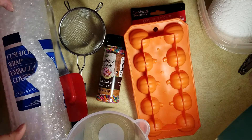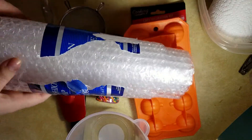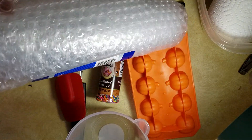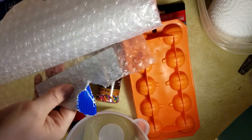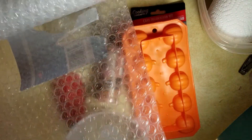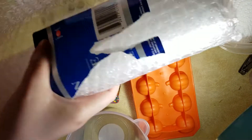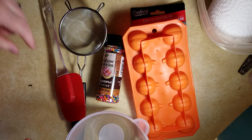From the Dollar Tree I picked up some bubble wrap. This kind has texture on one side and is flat and smooth on the other. I actually used this the other day for my oatmeal milk and honey soap, so that's good to have.